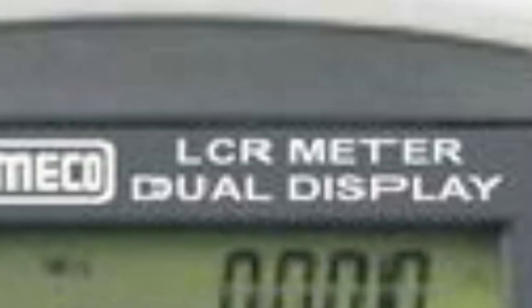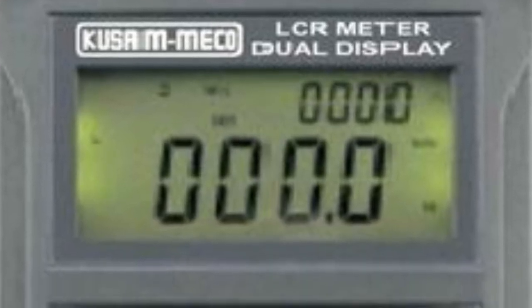Cs plus Q, D, Rs; Cp plus Q, D, Rp, Rs. 232 PC interface. External DC adapter functions. Inductance 1A to 10,000H, Capacitance 1PF to 20,000UF. Resistance 10MH to 10M.